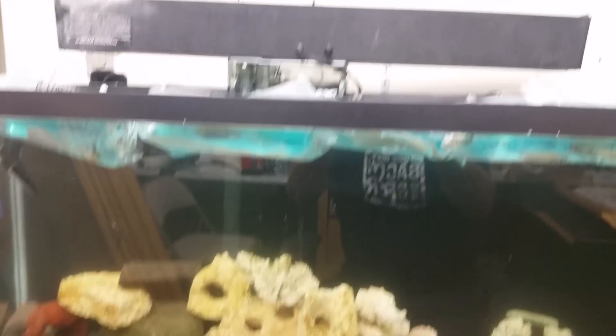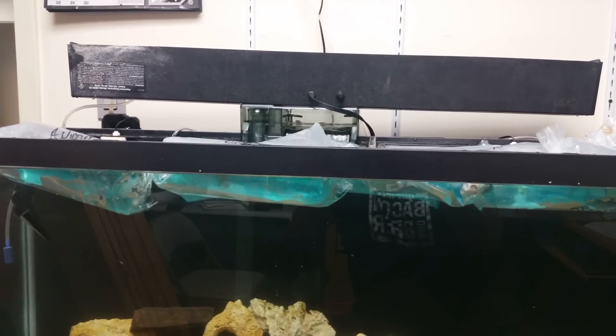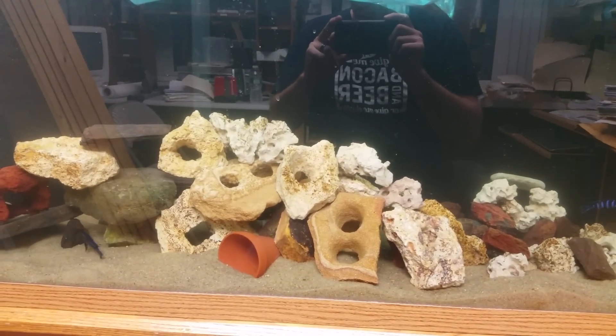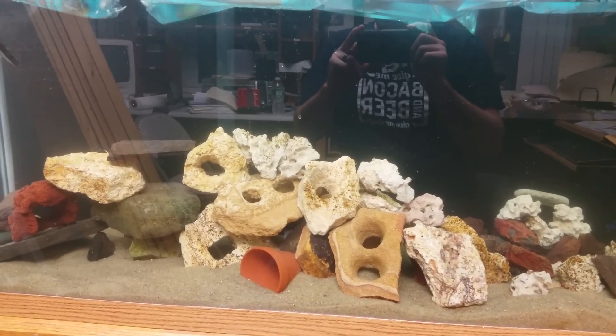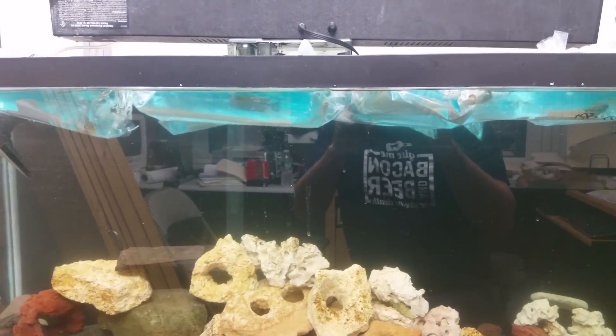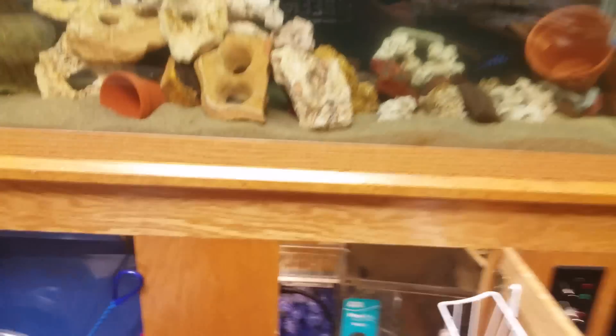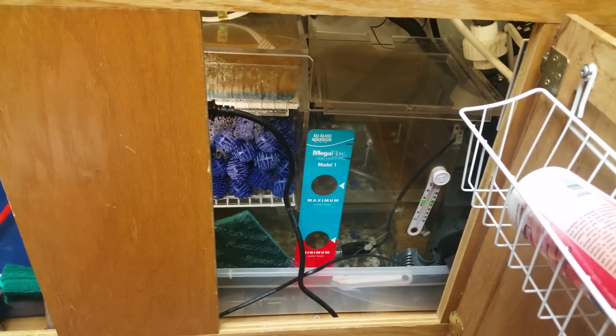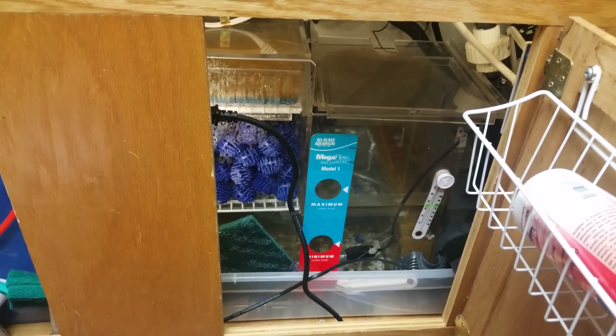I had a bit of a problem with my backup AquaClear 70 filter — I couldn't get it to start back up. I had to take it apart and clean the impeller four or five times before it finally worked. It's a pretty new filter; this is the first tank I've used it on. It's a backup filter for my wet/dry sump filter.